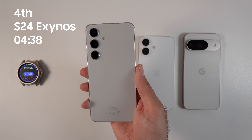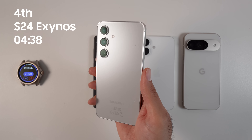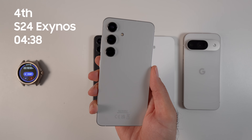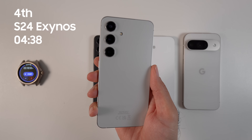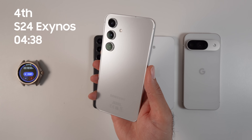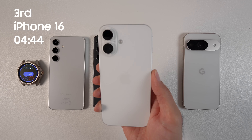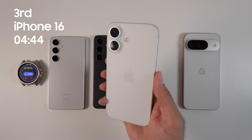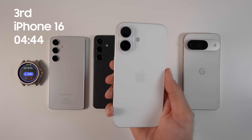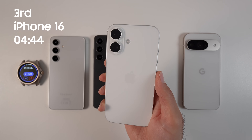The final results: in last place, we have the Samsung Galaxy S24 Exynos with 4 hours and 38 minutes of screen-on time. Even though it performed better than Pixel 9 in terms of performance, it was behind the S24 Snapdragon and almost on par with iPhone 16. The overheating was more severe, and connection issues emerged towards the end when the phone started to overheat. Both S24s were running One UI 6.1. In third place is the iPhone 16 with 4 hours and 44 minutes of screen-on time. A better result was expected given its 60Hz display, but the phone has improved performance compared to the previous generation and stayed relatively cool during the test.